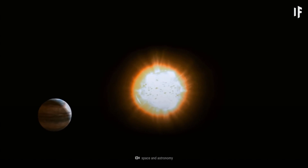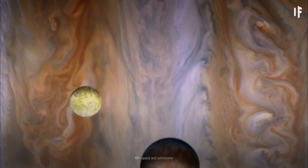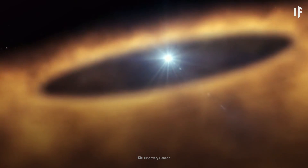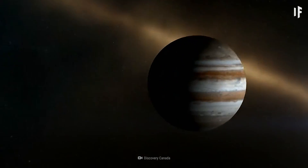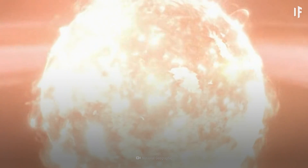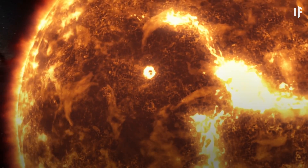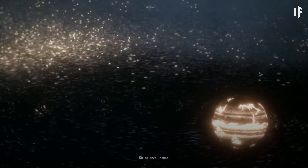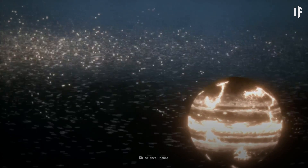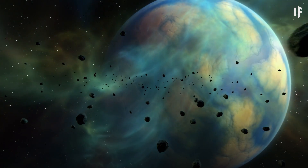Luckily, Jupiter is far enough away from the Sun to maintain its mass, and its moons are far enough away from Jupiter not to be absorbed. So why do most gas giants like Jupiter reside so far away from the Sun? Well, all planets were built in the same way. The Sun's gravity pulled dust and rock together, and while the Sun burned off gases such as hydrogen and helium in the inner Solar System, the outer parts stayed cool. This provided just the right temperature and materials for planets to form atmospheres.